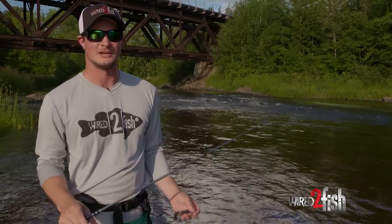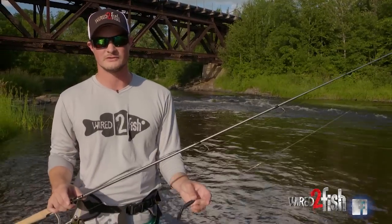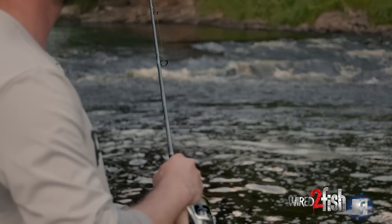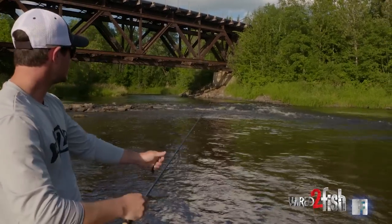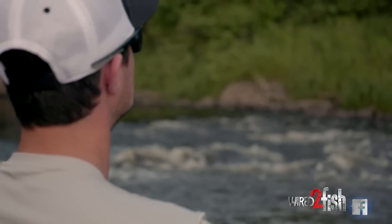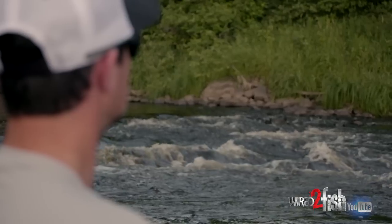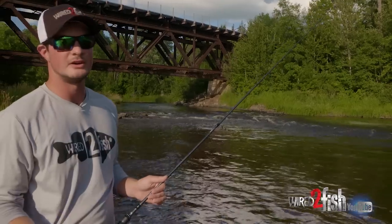Hey guys, Keith from Wired2Fish. I'm going to talk to you about what I like to look for when I'm fishing small rivers for big smallmouth. This spot behind me is absolutely gorgeous to me because we've got a big riffle, and what that does is make a big depression, and off to the side of that we've got a big calm eddy. Things are going to come over that riffle — a disoriented bait fish might fall off and spin around in the eddy, which is a perfect place for a smallmouth to chomp it.